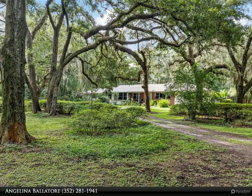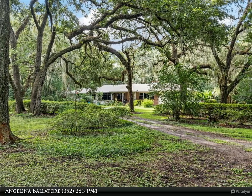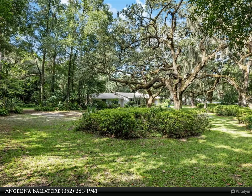This spacious concrete block home boasts four bedrooms, three bathrooms, an office, and a bonus room, providing ample space for living, working, and entertaining.